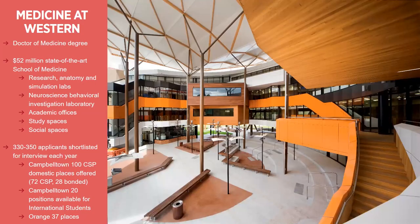Medicine at Western is part of this joint medicine program with Charles Sturt University. We have the Doctor of Medicine degree - a five-year undergraduate entry degree. It qualifies you to be a medical intern in Australia and New Zealand. Whether you study at the Campbelltown campus or the Orange campus, you'll have access to state-of-the-art research facilities. The clinical schools out of which you'll be based along with your campus base in Campbelltown or Orange are brand new and purpose-built specifically for our students.